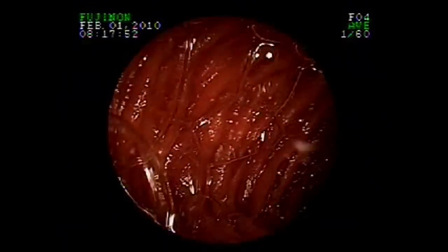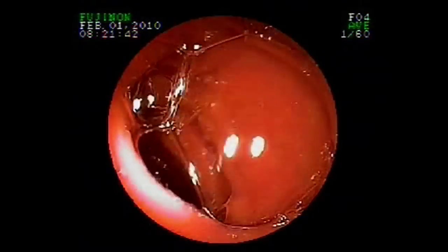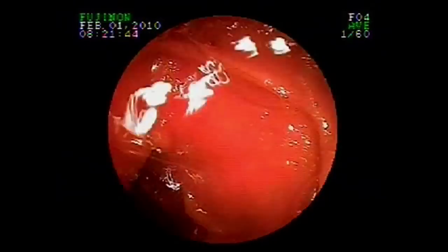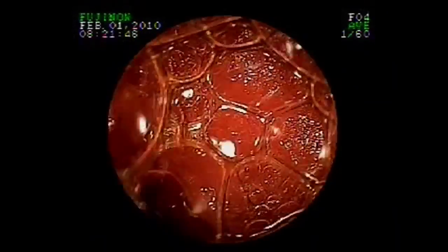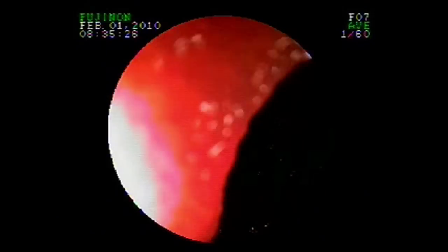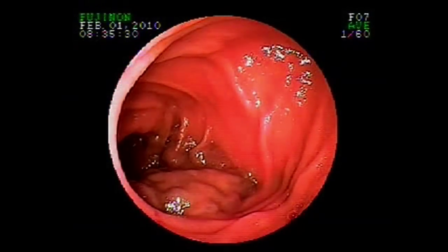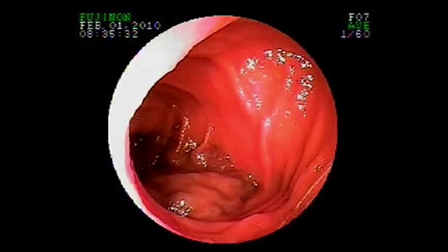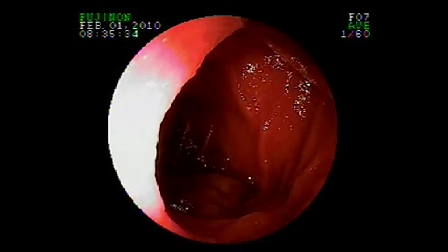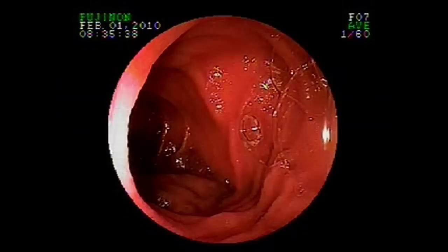In order to further delineate what this lesion was, she underwent double balloon enteroscopy. After a distance of approximately 140 to 150 centimeters, an area of concern was encountered. Early on, it had an irregular mass-like appearance, and at that time we couldn't determine whether or not this was a mass within the wall of the small intestine or something outside the wall that had invaded or pressed into the bowel wall.